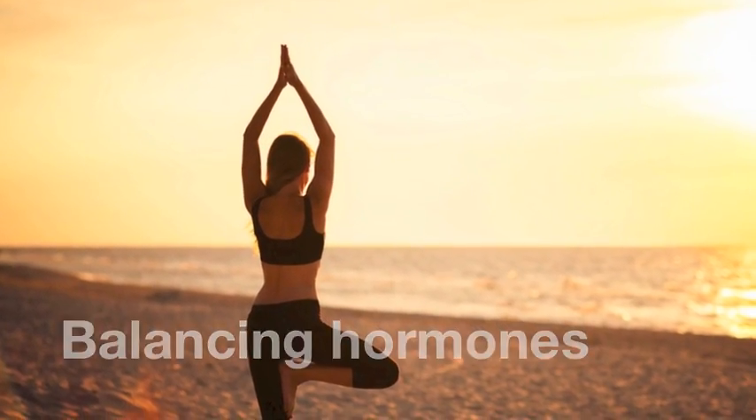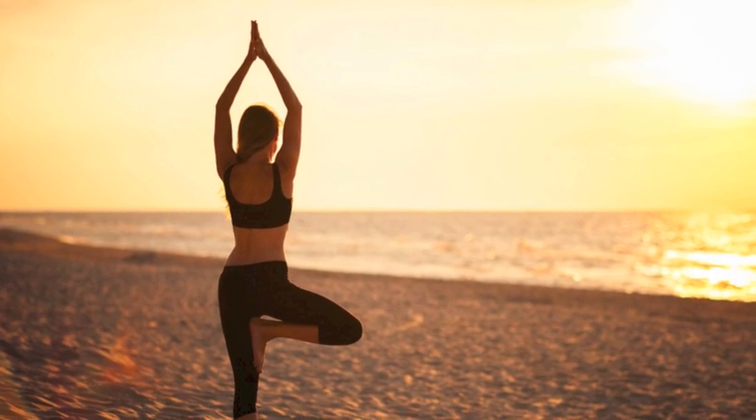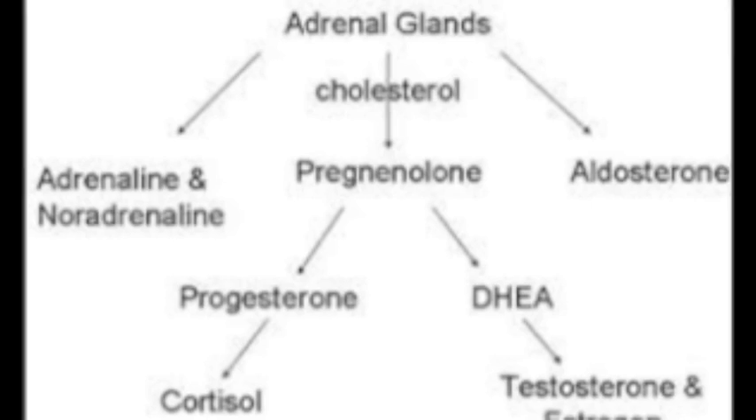Balancing hormones is a big part of functional medicine. Let's eat those great foods that will help you balance hormones. In order to understand hormones better, you could take a look at this chart.